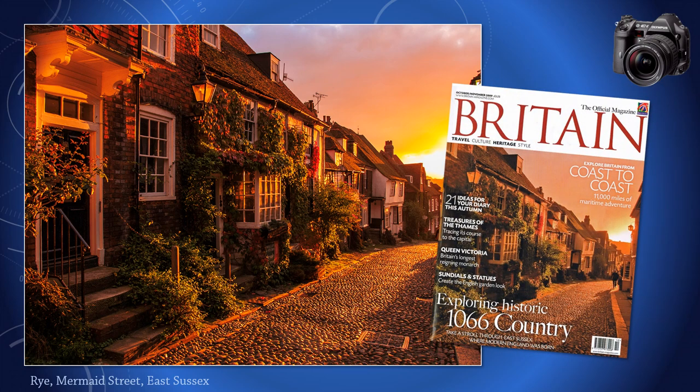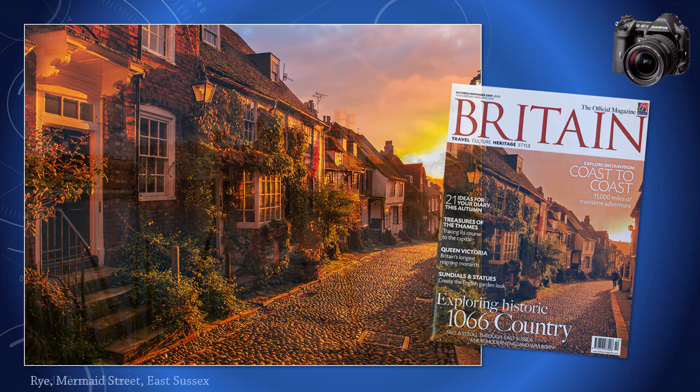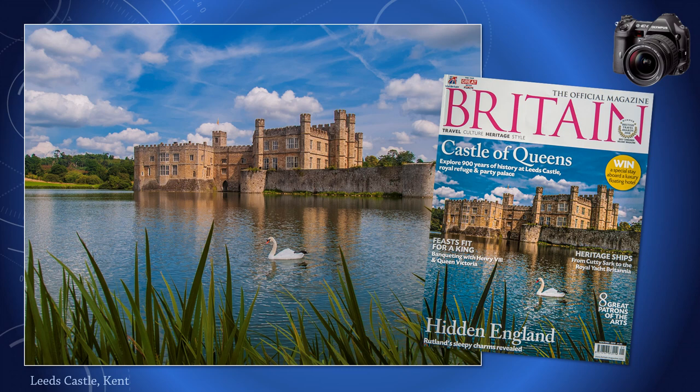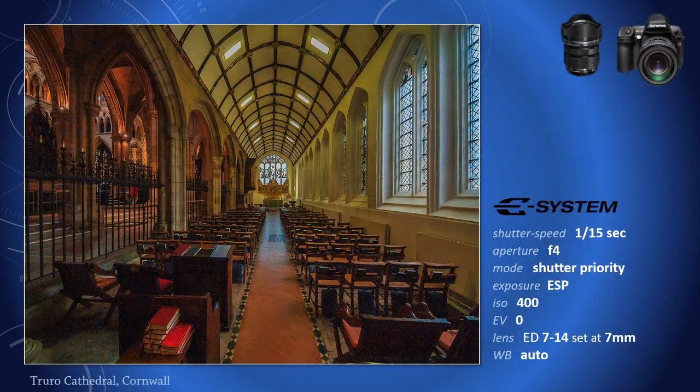I also appreciated the extra depth of field that Four Thirds gave in low light when working with maximum apertures, without bumping up the ISO. Even balancing contrast with today's high-tech cameras is a challenge. Yet in 2003, without the benefit of HDR, this was still possible, albeit with a bit of Lightroom jiggery-pokery in post-production.